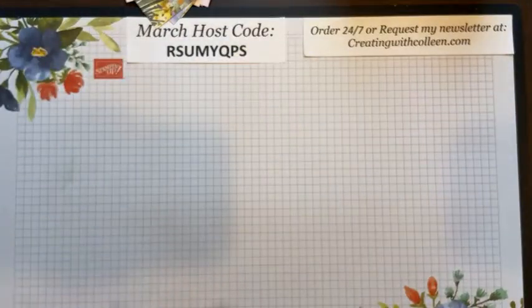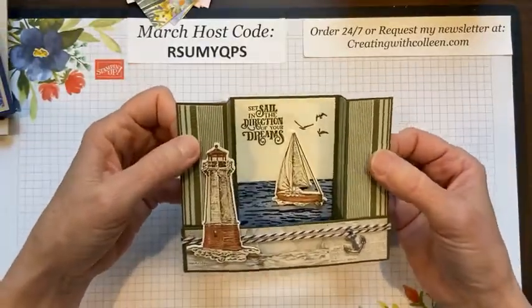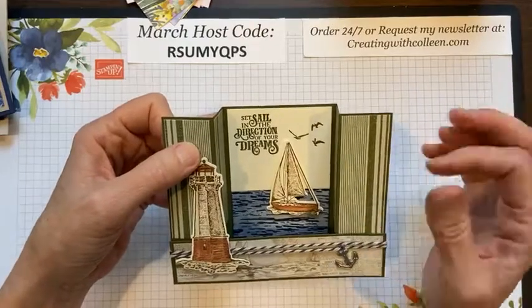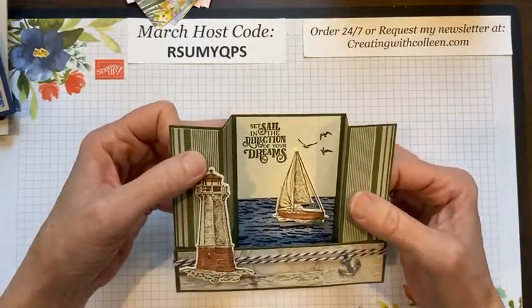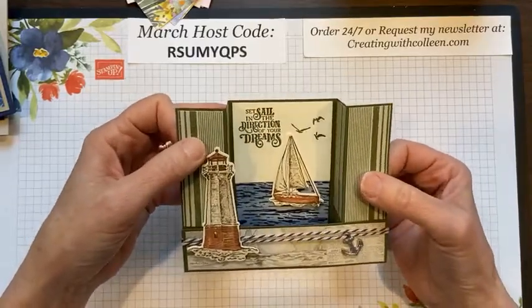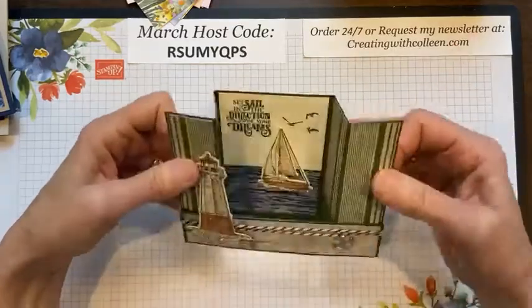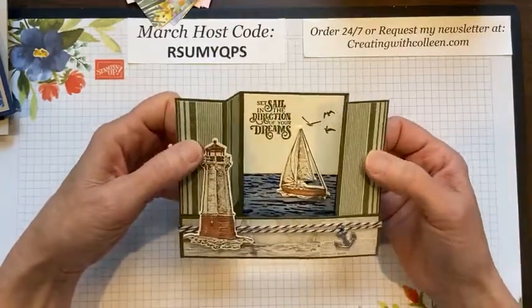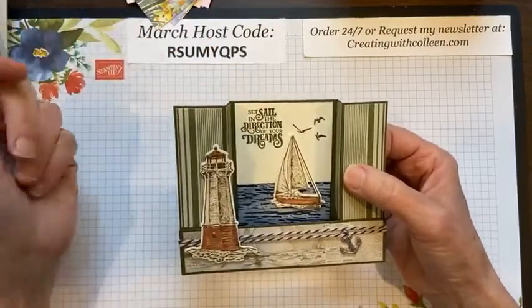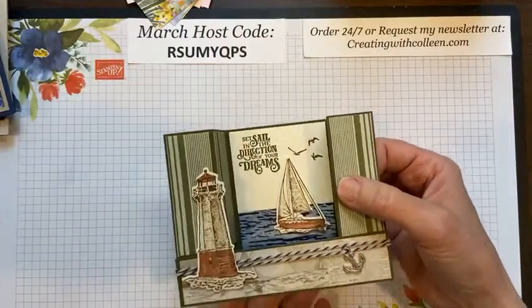I'm going to share some cards made with that Sailing Home bundle. They do sell the dies and the stamp set separately because it's been in for a couple of years. Here's a bridge card I made maybe two years ago — it's a special fold. Just had general cards with 'set sail in the directions of your dreams.'